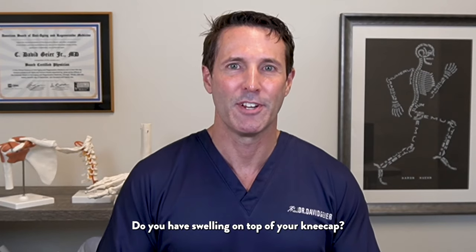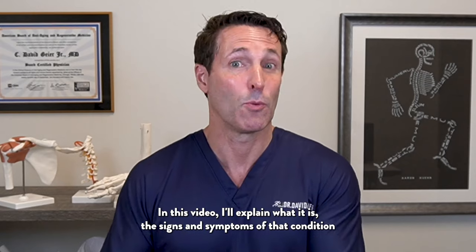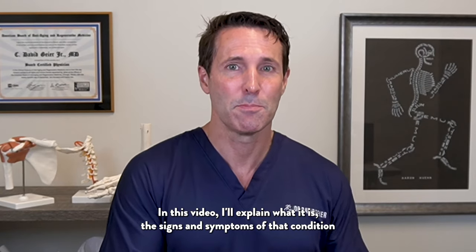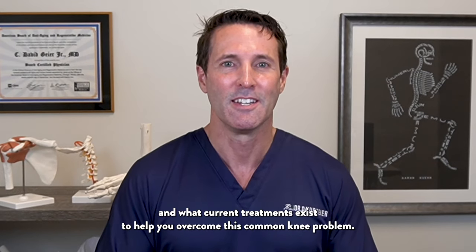Do you have swelling on top of your kneecap? You might have prepatellar bursitis. In this video, I'll explain what it is, the signs and symptoms of that condition, and what current treatments exist to help you overcome this common knee problem.